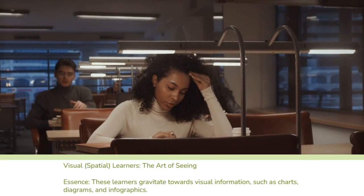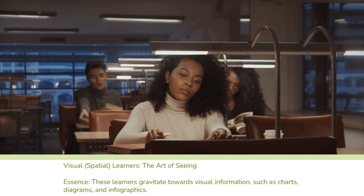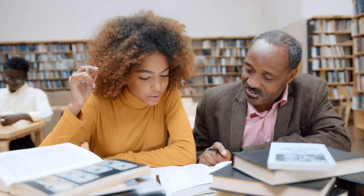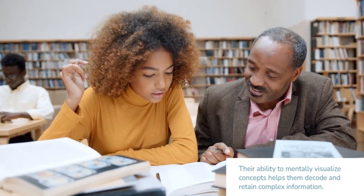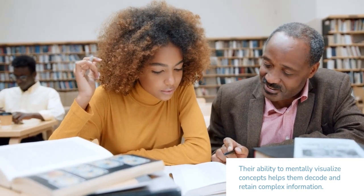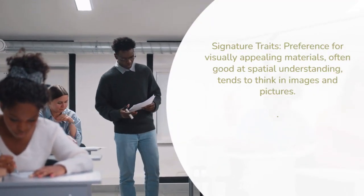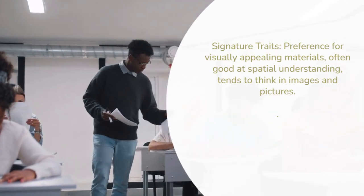Visual-spatial learners — the art of seeing. These learners gravitate towards visual information, such as charts, diagrams and infographics. Their ability to mentally visualise concepts helps them decode and retain complex information. Signature traits: preference for visually appealing materials, often good at spatial understanding, and tends to think in images and pictures.